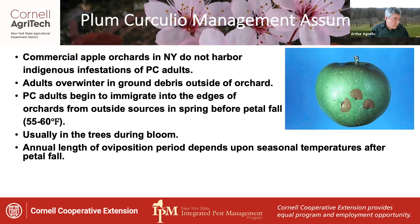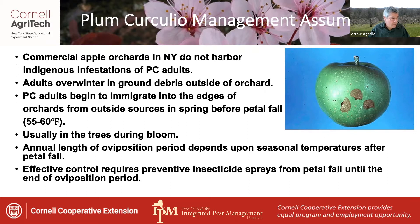The length of the oviposition period depends on seasonal temperatures after petal fall, and finally the assumption that effective control requires preventive insecticide sprays from petal fall until the end of the oviposition period.